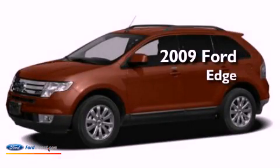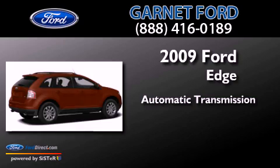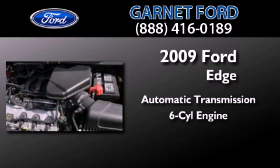This is a 2009 Ford Edge. This crossover has an automatic transmission and a 3.5 liter V6.